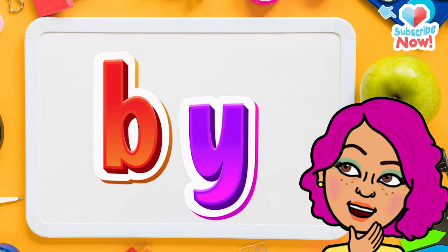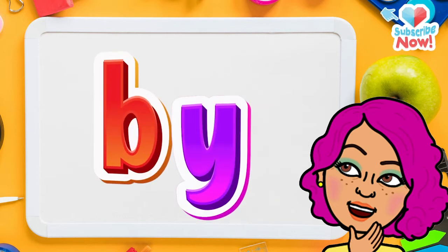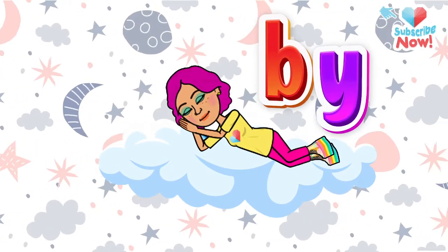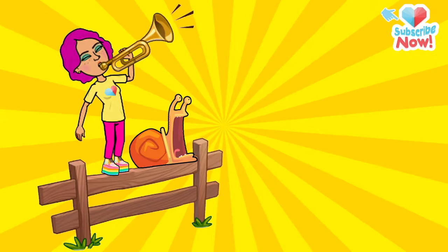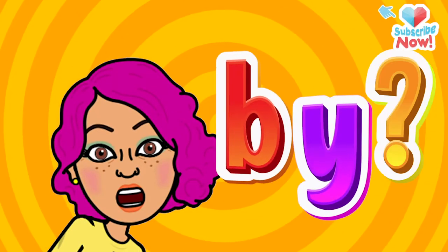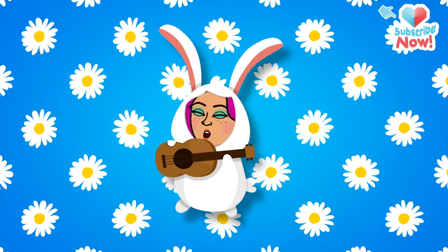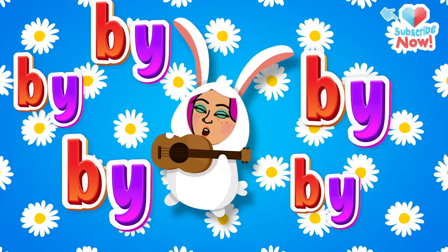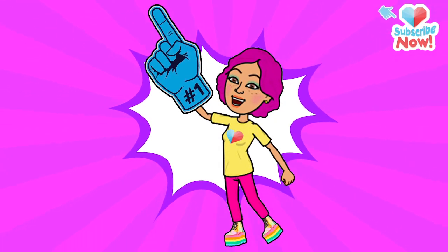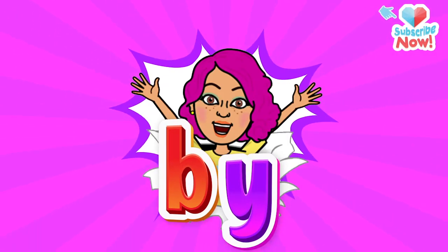Now let's read the letters together. What do we get? By! Say it again — By! Now say it sleepy: by. Say it lively: by! Say it like a question: by? Say it with a melody: by. Finally, say it like it's your favorite word in the whole wide world: BY!